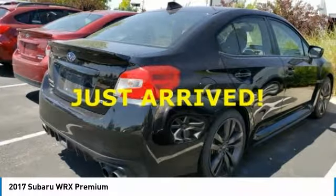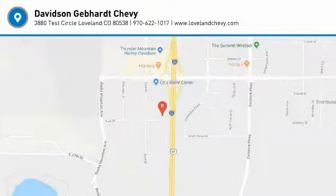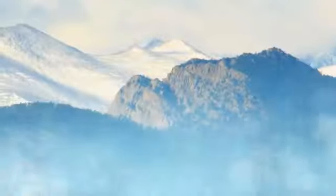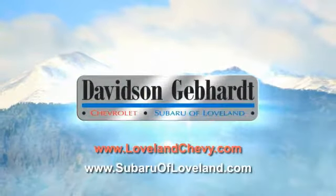This beauty is sure to make you the talk of the neighborhood. So call or drop in for a test drive today. Davidson, Gebhardt, Chevrolet, and Subaru of Loveland are conveniently located right on I-25 and exit 259 in Loveland.